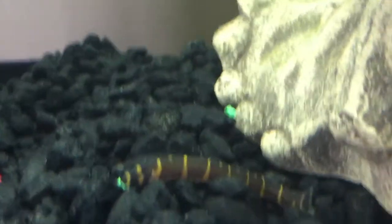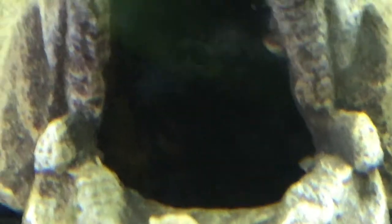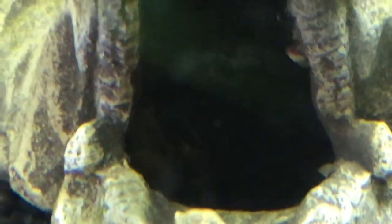There's a coolie loach — I'm focusing in on this because I don't see them out much. I saw something in this little cave thing. What is that? Put in the comment section below what you think that is. I'll move to a little bit different angle.